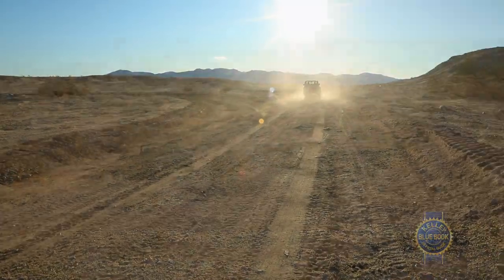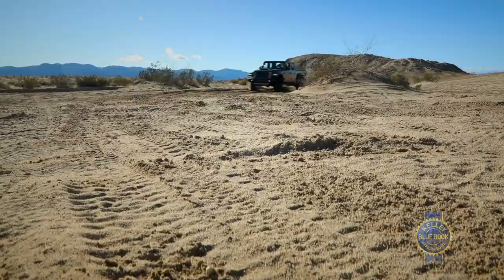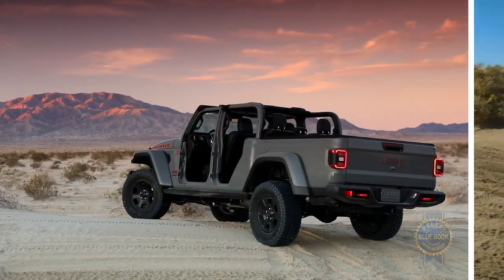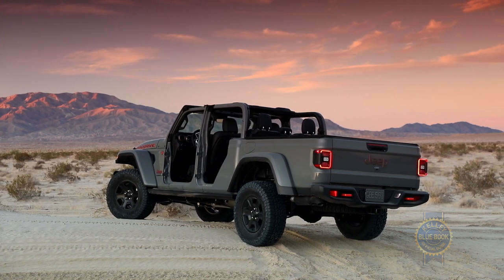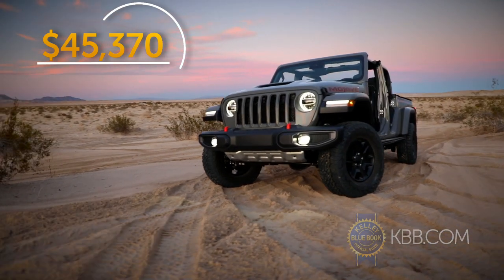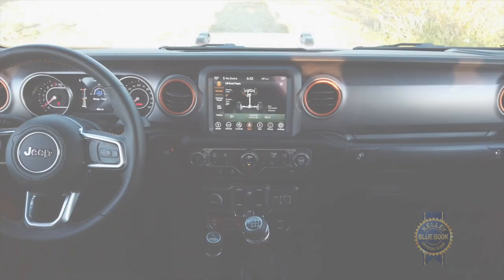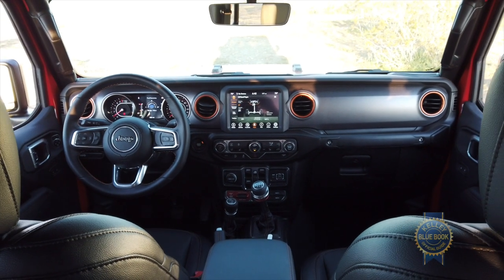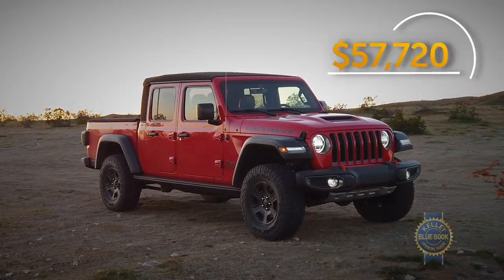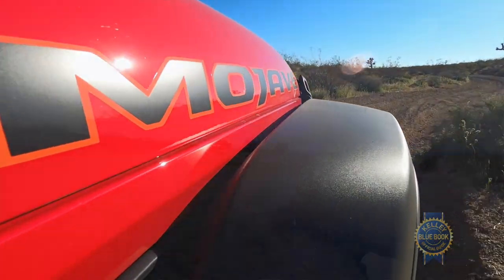To me, fast off-roading is the most fun kind of off-roading, making the Mojave my Gladiator of choice. But before trundling down and buying one, we have to address price. In least expensive form, a Gladiator Mojave has a Rubicon-matching MSRP of $45,370, including $1,500 worth of destination charges. That's not cheap. And then there are the options — for perspective, this exact Mojave costs $57,720. That's Raptor money. So watch the option sheet.